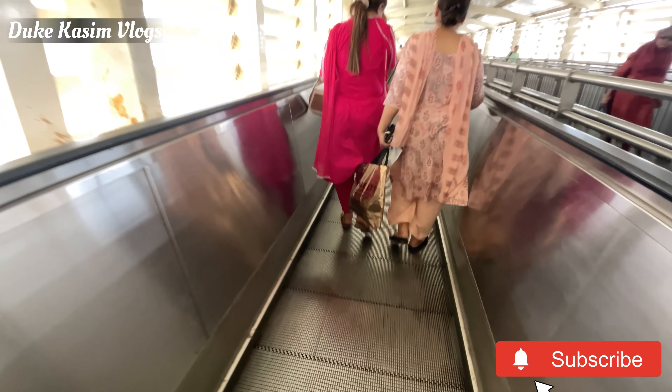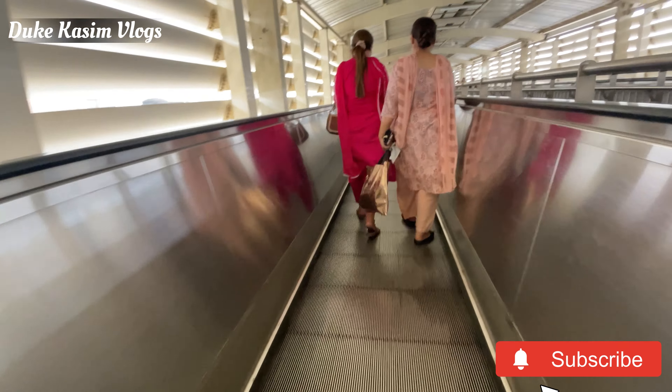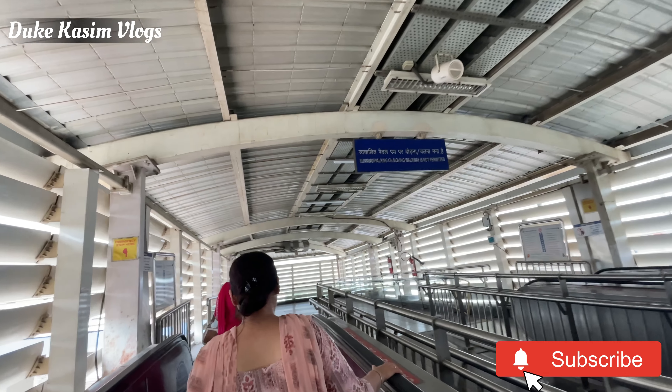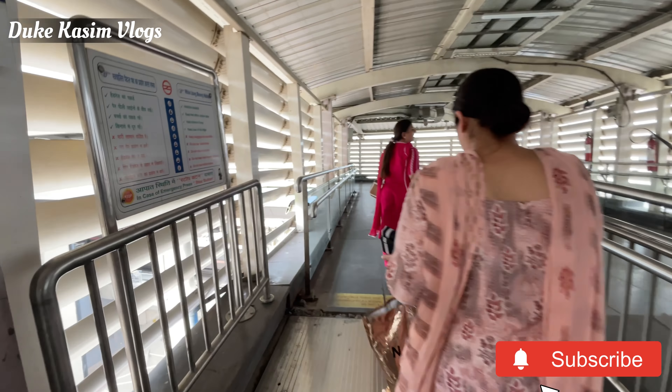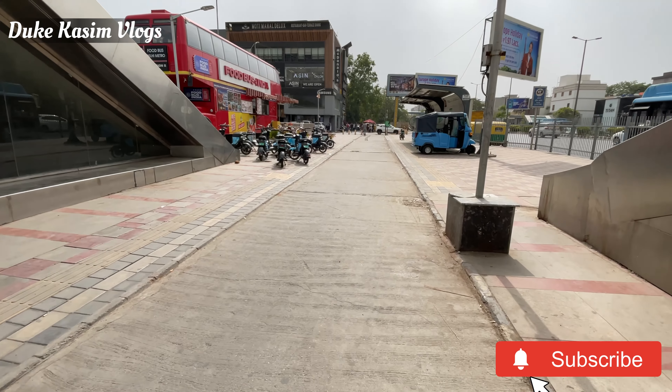This is the most interesting interchange. This is the Rajouri Garden station. The interchange is written here, so we have to go to the platform.